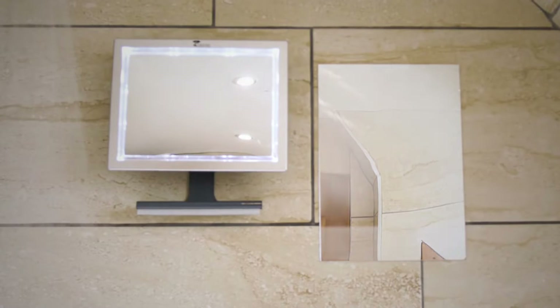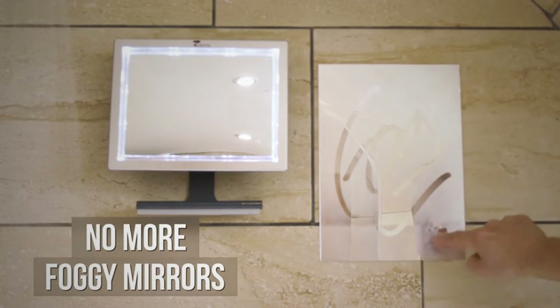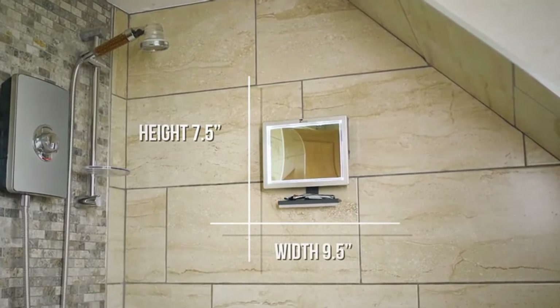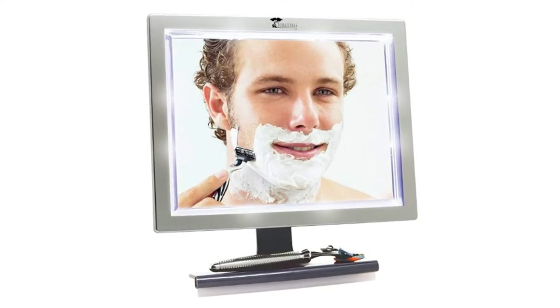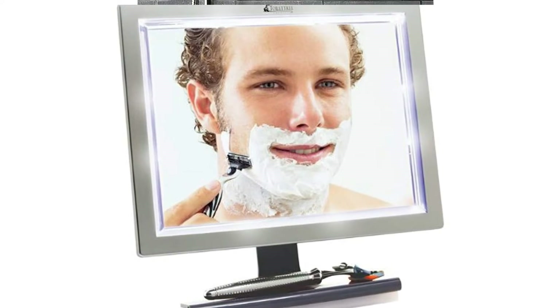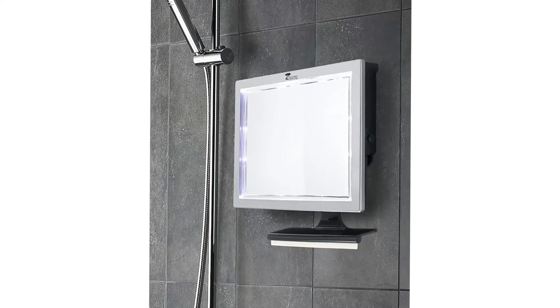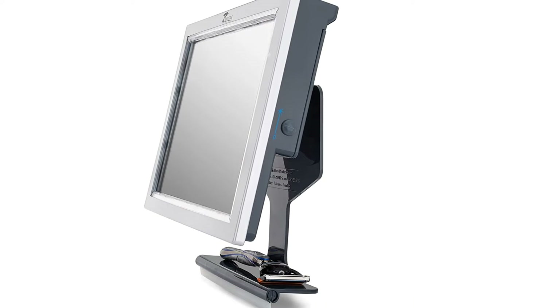This fogless shaving mirror is super easy to mount on your bathroom wall, tile, or door. It comes with a removable silicone adhesive that will not leave any residue behind — no more dealing with unreliable suction cups. The mirror also comes with LED lights so you can be sure you've removed all your makeup and shaved properly, plus a razor holder for other small shower accessories.